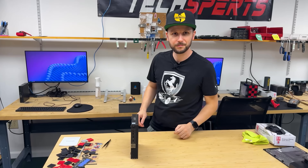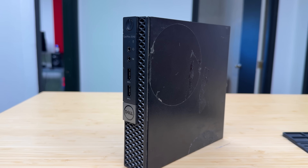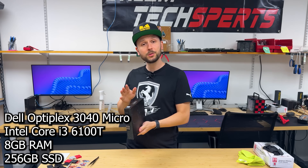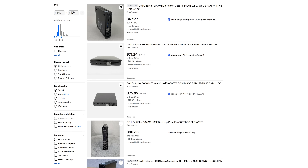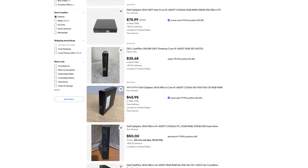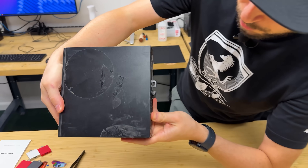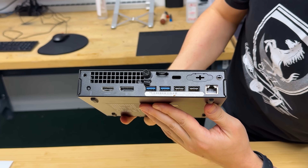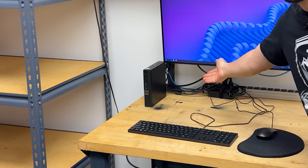This is a Dell OptiPlex 3040 Micro. I have a whole stack of these because I refurbish tech that companies get rid of, and companies are getting rid of these by the boatload. You can find these on eBay for less than a hundred dollars, but there's a catch — the condition these things are in. For some reason people abuse these things, these poor micro PCs that have no natural defenses. It takes some work to get them up and running.